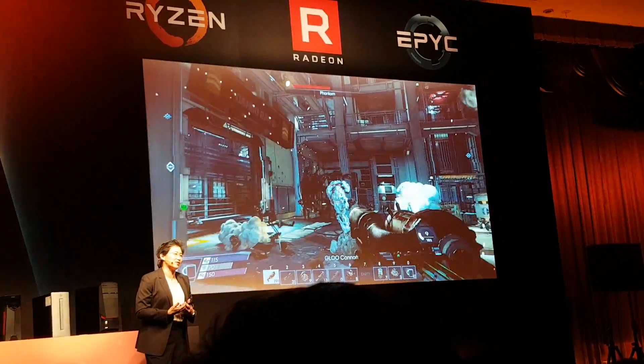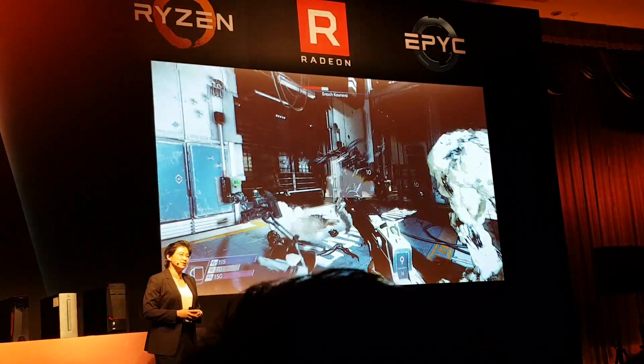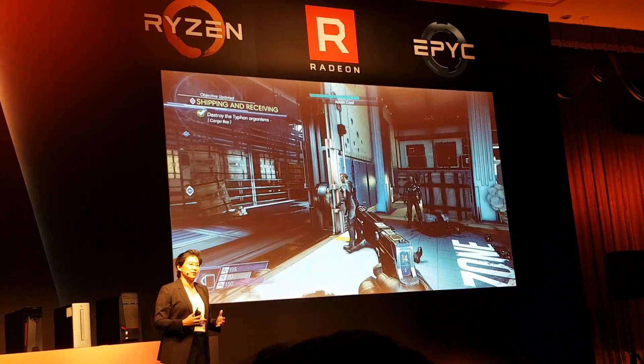Our message is that for true enthusiast-class performance capability, this combination of Threadripper and Vega will be an incredible one.